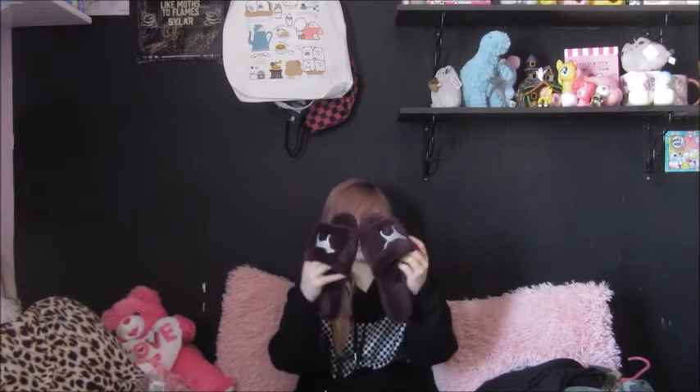Then I got these slippers — I thought they'd be good for walking around the house and they were on sale, so pretty good deal. That's everything I got from them lately. Thank you guys for watching, bye!